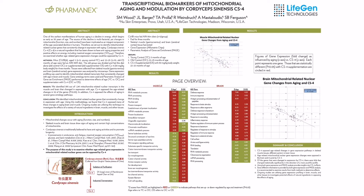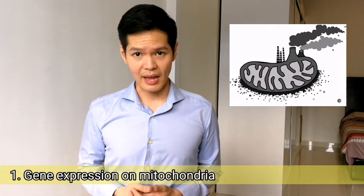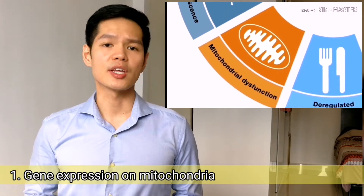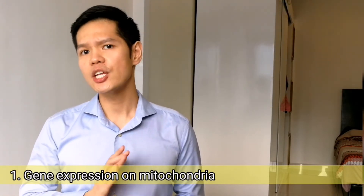A study was done on mice to examine whether age-related gene expression changes in mitochondria can be reversed by Cordyceps sinensis CS-4, which is one of the key ingredients in R2. Mitochondria are little factories in our cells that provide energy throughout its lifetime. As some of you may know, mitochondrial dysfunction is one of the nine hallmarks of ageing, so theoretically, by changing this we may change the rate of ageing.